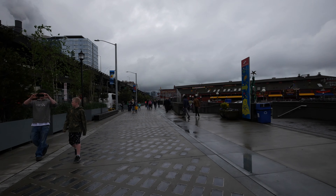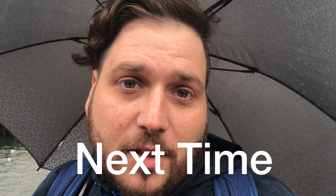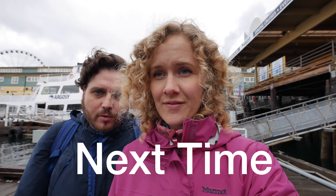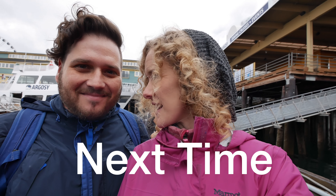And now we are going to go to Pier 55 and we're going to reserve our slot with the cruise. We are getting on the Argosy Harbor Cruise, which is part of our City Pass. Thank you for watching.